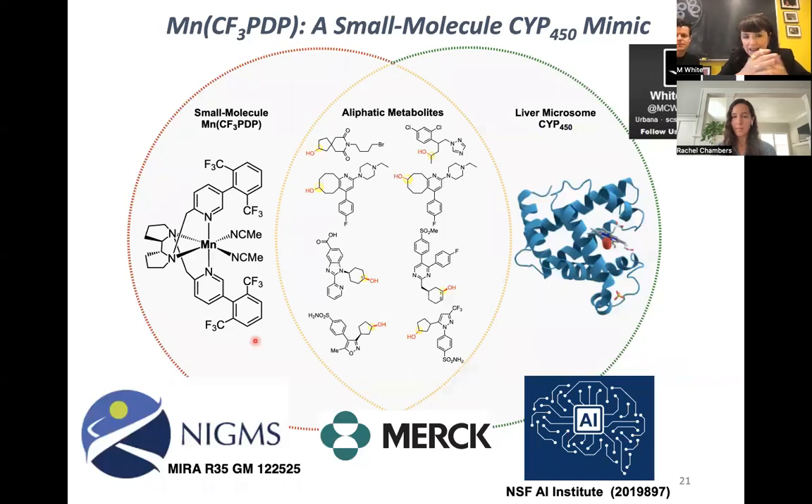Thank you to all the funders — NIGMS, Merck, and the NSF AI Institute for support with the chemoinformatic analyses. This small molecule catalyst, now commercially available, can serve as a cytochrome P450 mimic to rapidly access metabolites, diversify sites normally subject to metabolism, and potentially add functionality like fluorine and methyl groups to block metabolism. Please feel free to email directly with any questions, including operational questions on how to run the reaction.